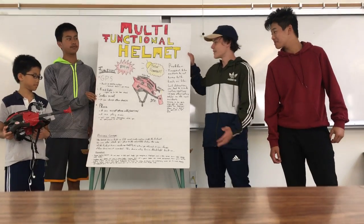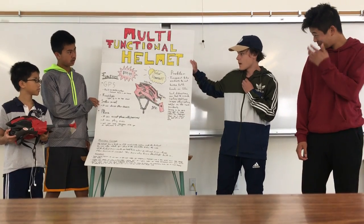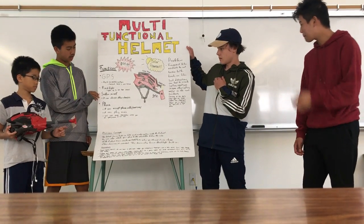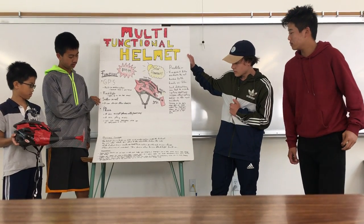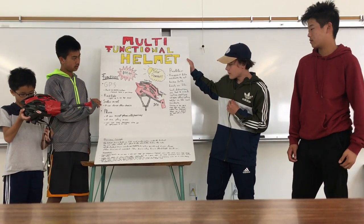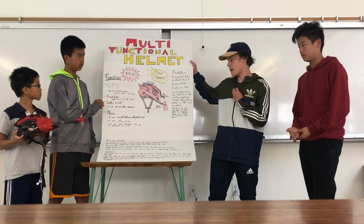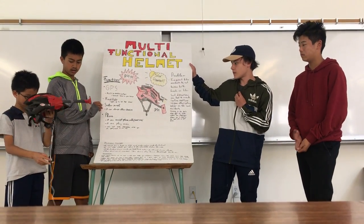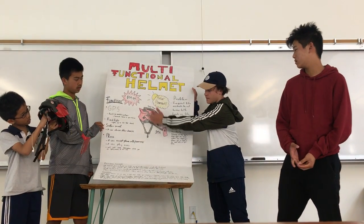This is our Immersion, the multi-functional helmet. Its functions are GPS, flashlights, solar panel, and phone. It can play music and it can charge other devices as well, and the trademark is here.